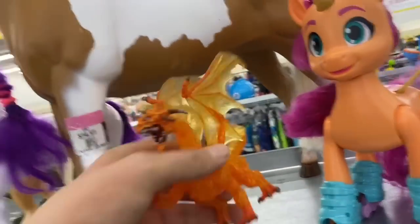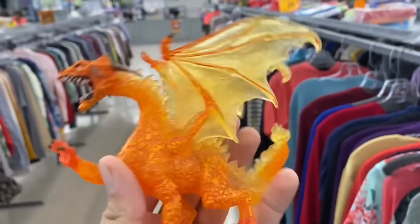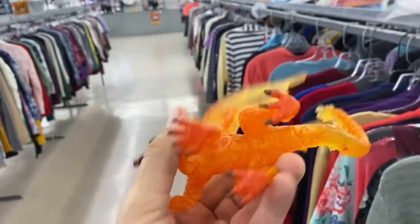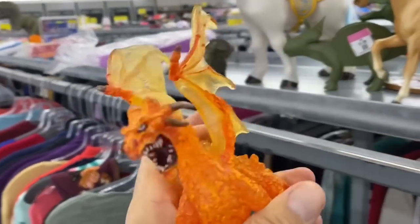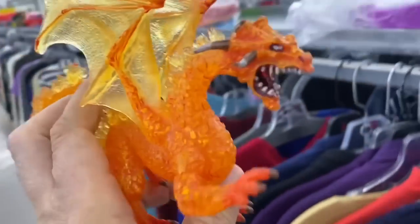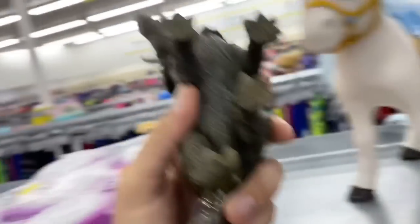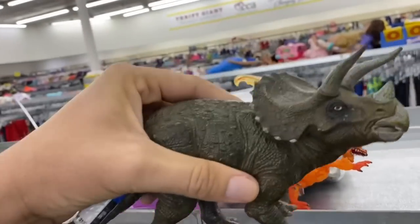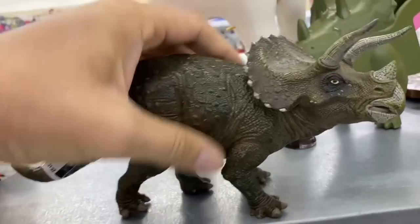Oh, look at this guy. Oh, I love that. He's like a lava dragon — he's all translucent. Oh, but there's no sticker on him. Dang, they won't sell him to me if he doesn't have a sticker. There's a triceratops. That sucker is heavy — holy cow, man. That probably weighs like half a pound.